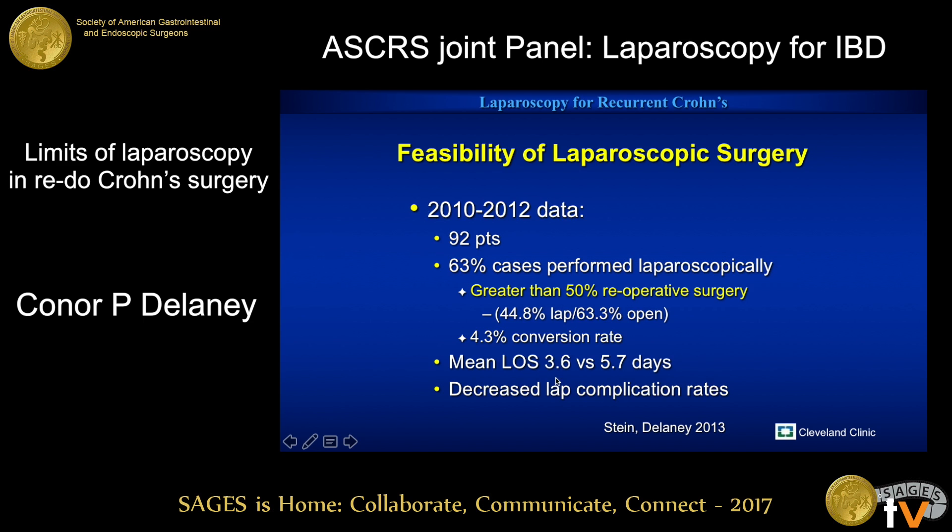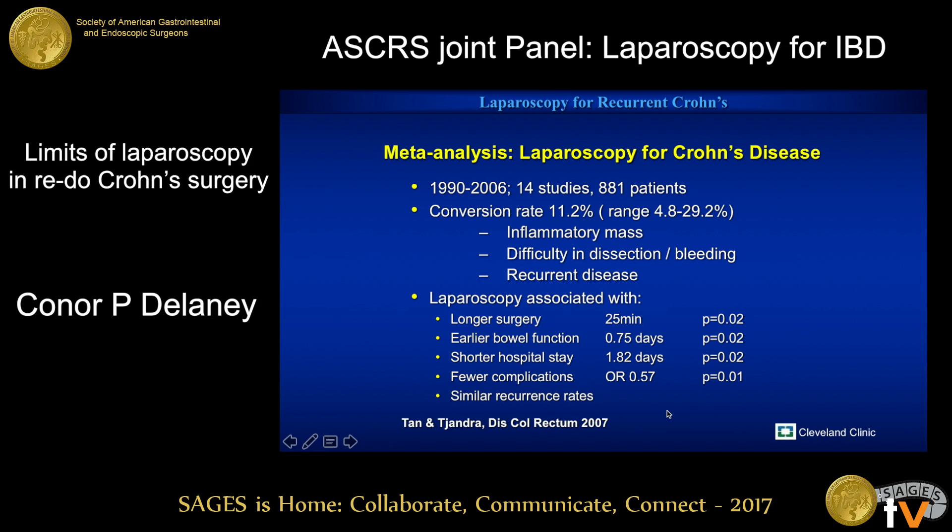For the laparoscopic patients it was a 4 percent conversion rate and a decent length of stay. There are meta-analytic data — obviously poor studies in that they're non-randomized, non-level 1 — but nevertheless giving us a reasonable number of patients to look at. You can see the reasonable conversion rate for the pathology. The most likely pathologies to lead to conversion — no shock, like we just talked about — were mass difficulty in dissection for that more dense inflammation and recurrent disease. Laparoscopy, while associated with longer surgery, had all of the other consequent benefits for the patients.